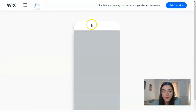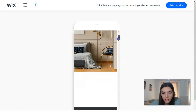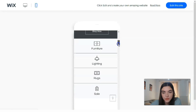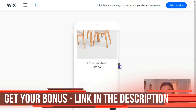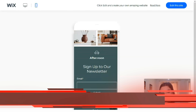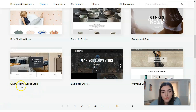In Wix we have two versions: this is the adaptive desktop version and also a version for mobile phones. If you don't like this template, it's not a problem — you can browse other ones. Or if you like this template, you have the opportunity to click 'Edit this site' and start editing it directly.